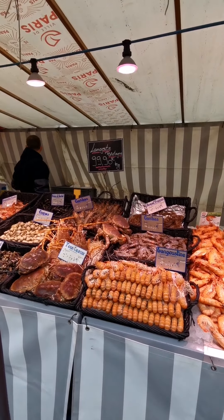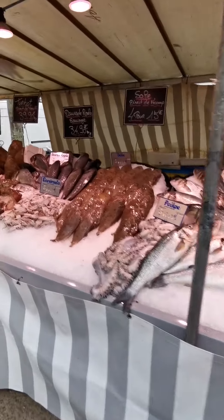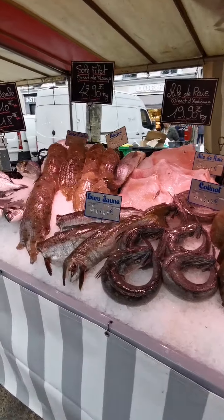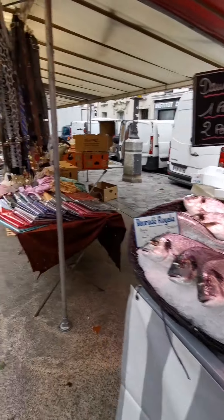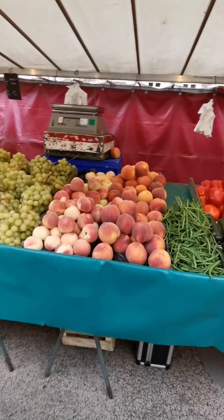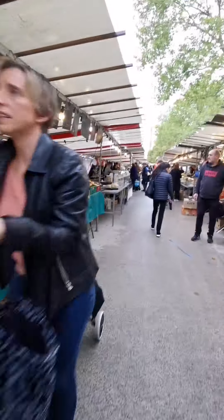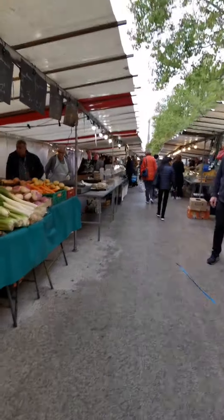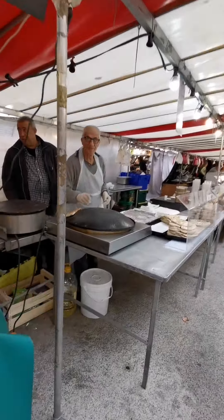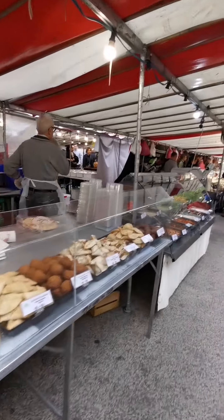Prawns, lobster, all kinds of marine fish — sole, trout.